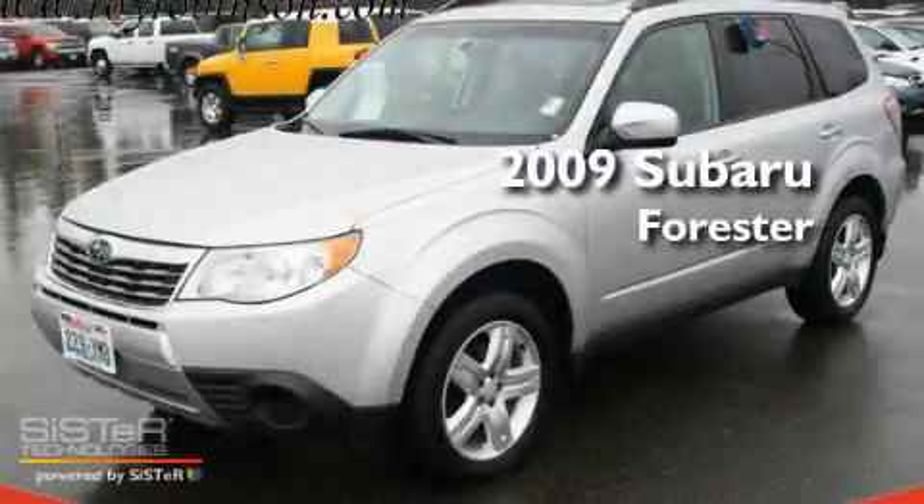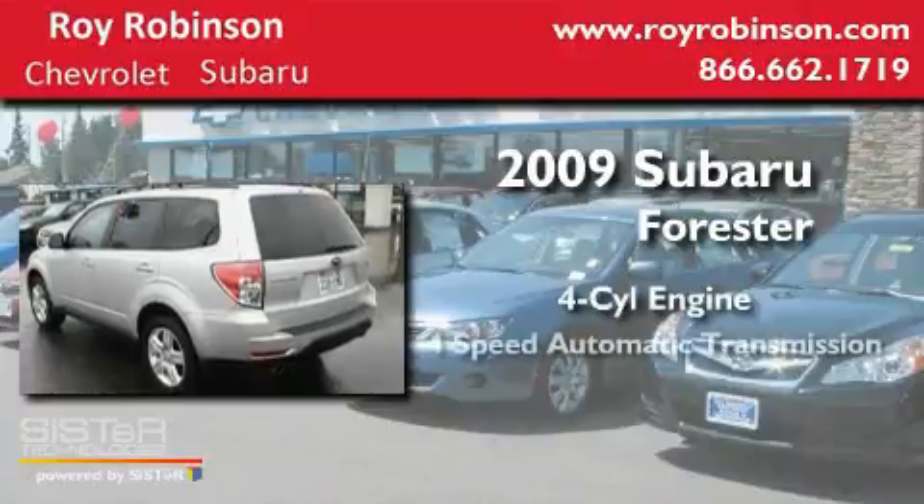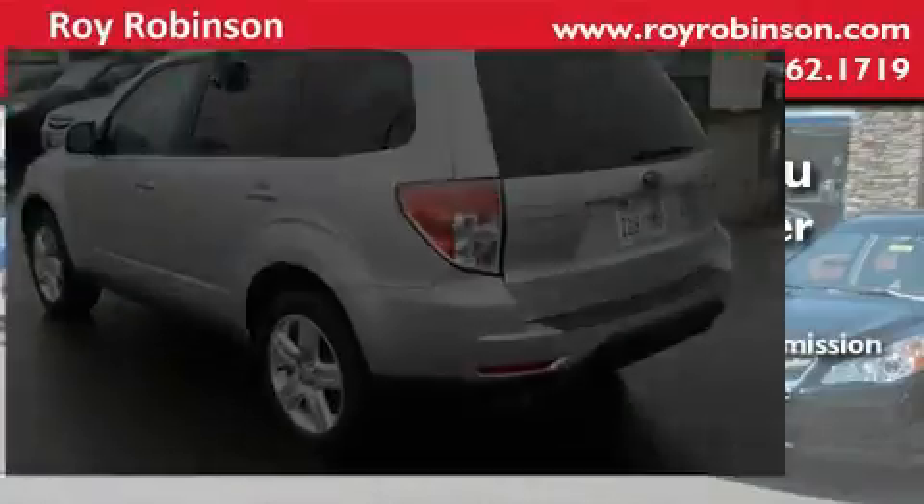This is a 2009 Subaru Forester. It has a four-cylinder engine, a four-speed automatic transmission, and four-wheel drive.